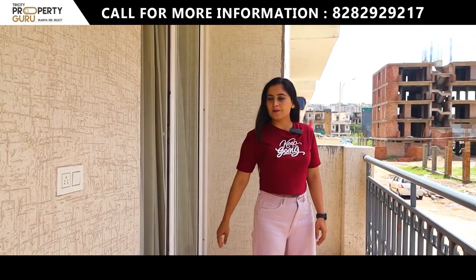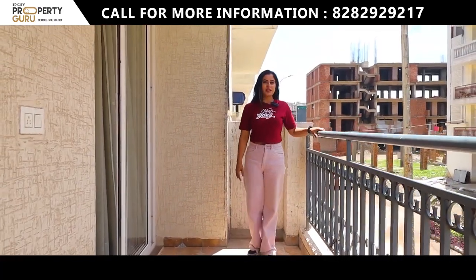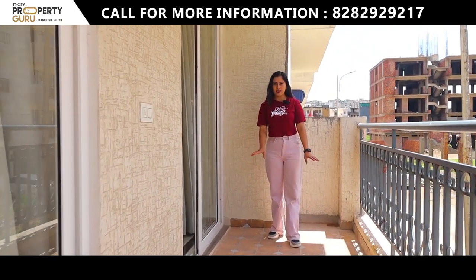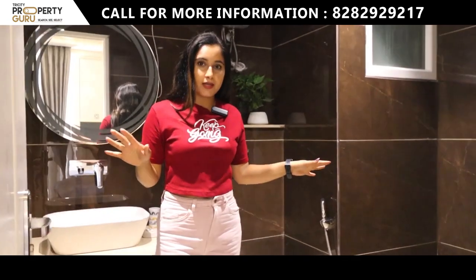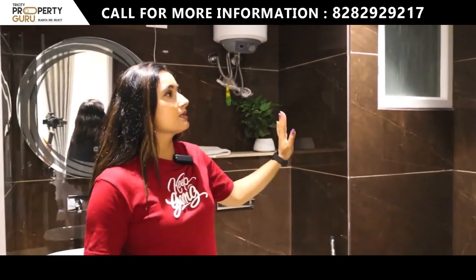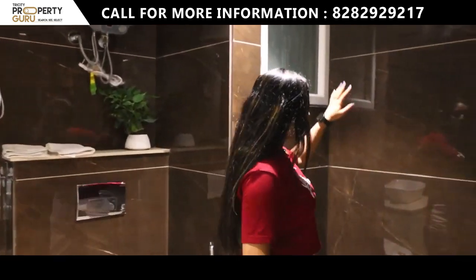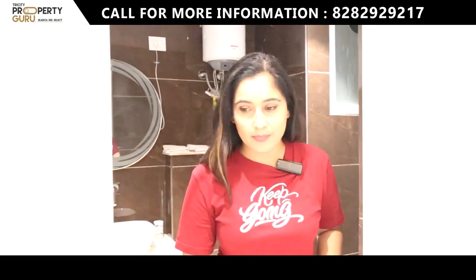First let's check out the balcony. This balcony is common between your drawing area and first bedroom — the space is very good. The railing height is appropriate for security and is strong. The flooring throughout the balcony is also done. Now, the washroom has your seat, basin, vanity, mirror, geyser, and exhaust. Taps and shower are properly installed. Large-size wall tiles give a very good look to the washroom. This concludes our first bedroom.